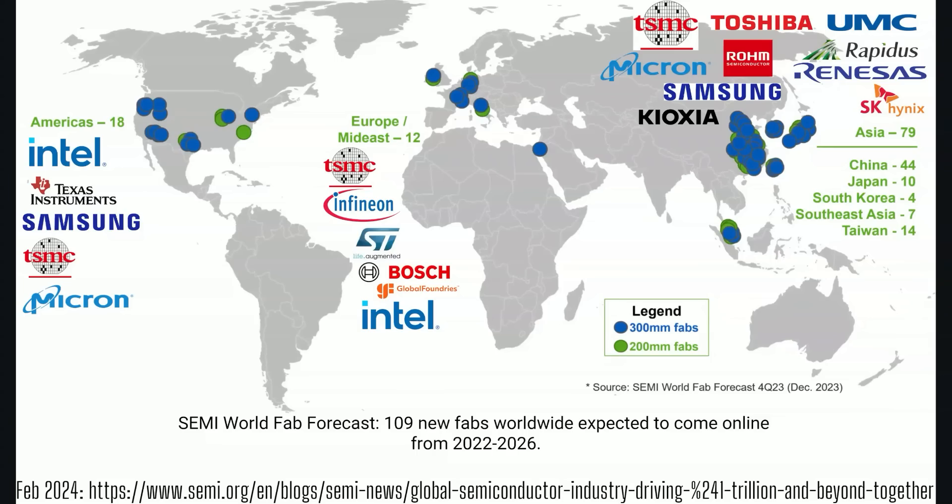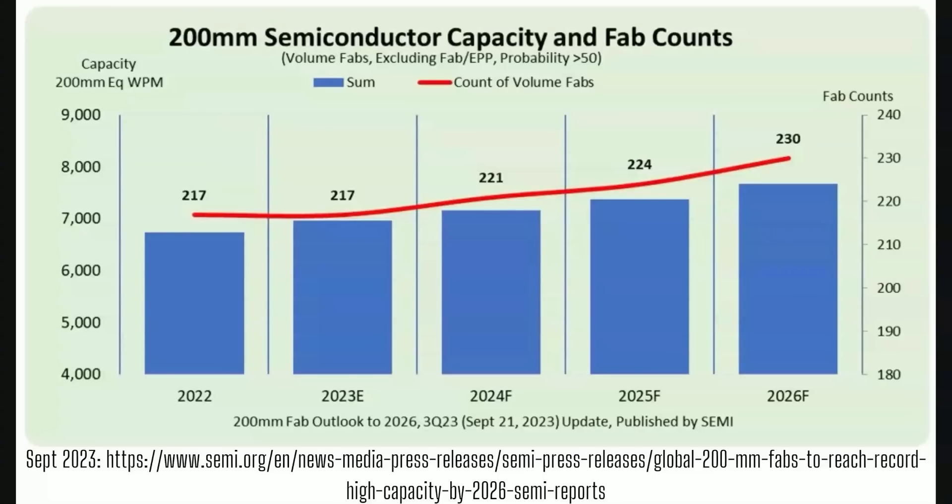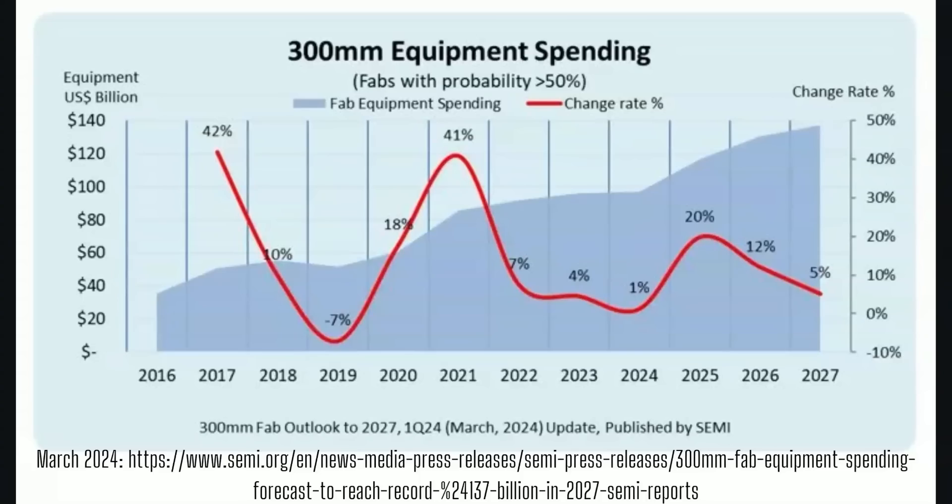There's a record increase in new fabs opening in the next couple of years — well over 100 brand new facilities just in the next two or three years, according to Semi.org. All of this is in support of an industry that expects $1 trillion or more in end market chip spending. Semi.org shared this data back in September of last year, showing the steady expected increase in actual semiconductor manufacturing capacity.